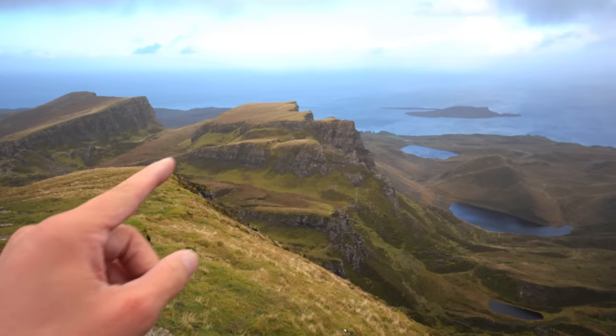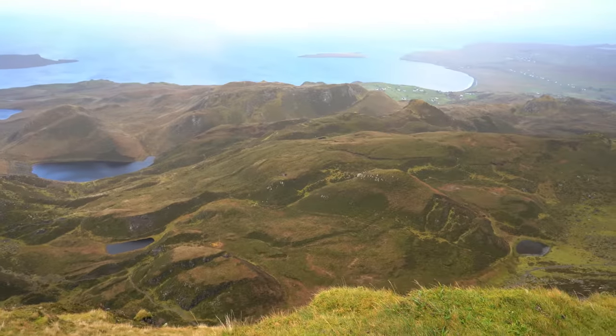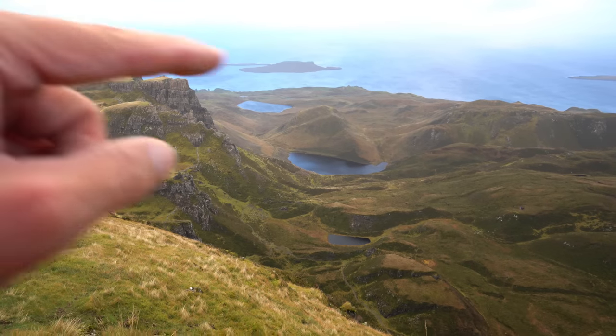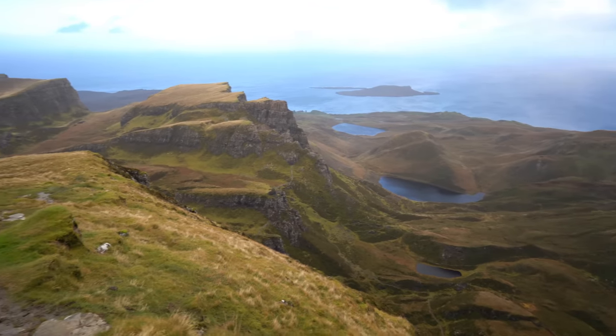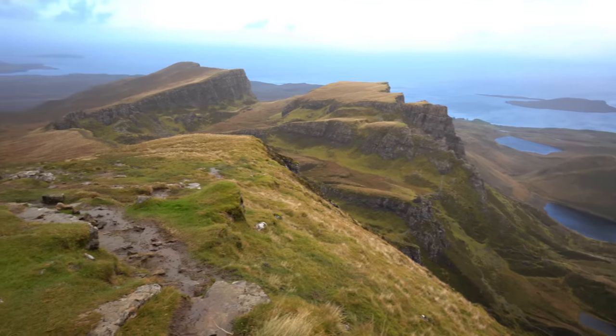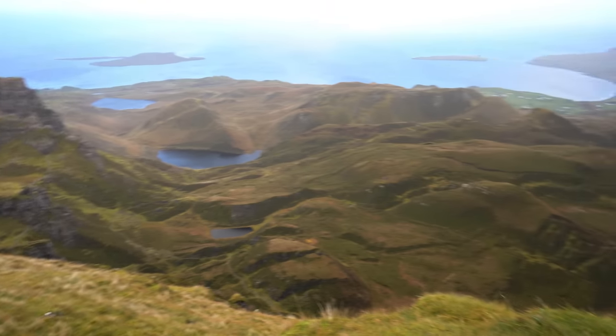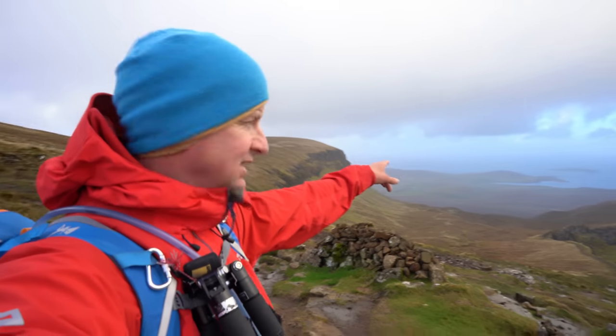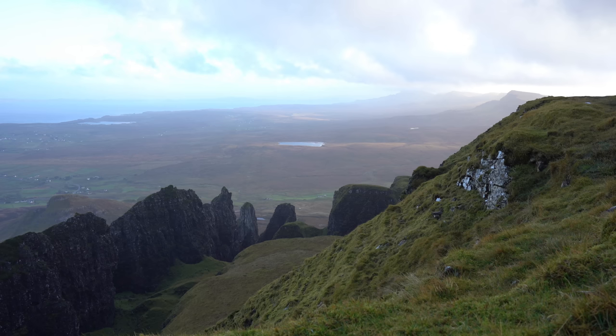Down here you can see all these formations — almost looks like drumlins — where the landslips happened, going all the way down past those two lochans which we stopped at on the Sky Trail, towards Flodigarry. That's where the road is constantly being fixed because it's all moving down towards it apparently. Pretty impressive. I think I'm going to be more impressed when we get up a bit higher and I can see down on the Table. I think this is Rubha Hunish out here — the peninsula which is the most northerly point in Skye. What a place.